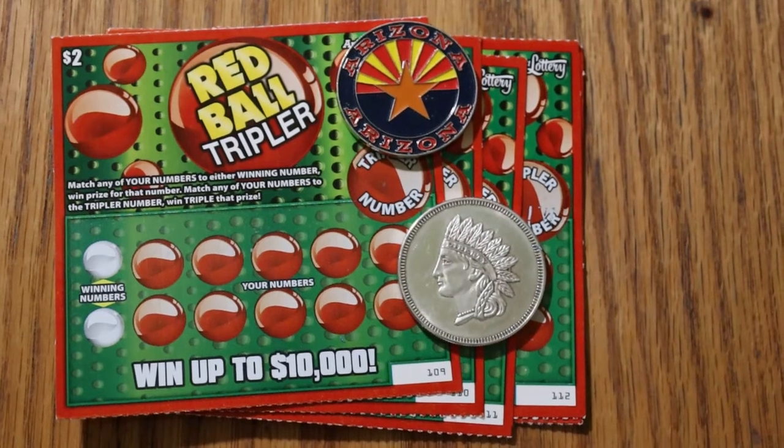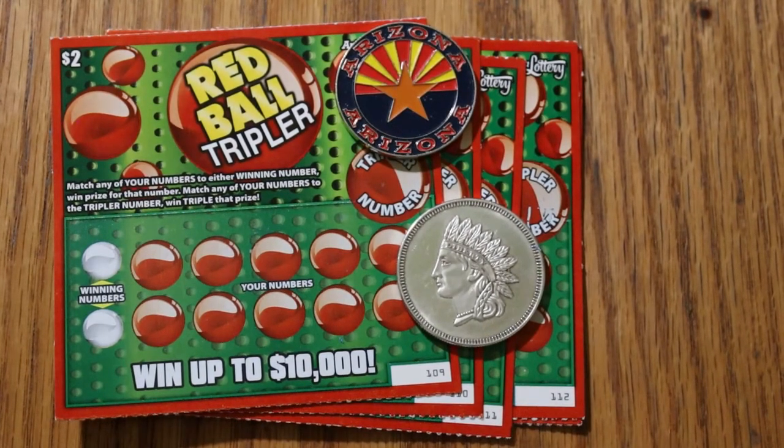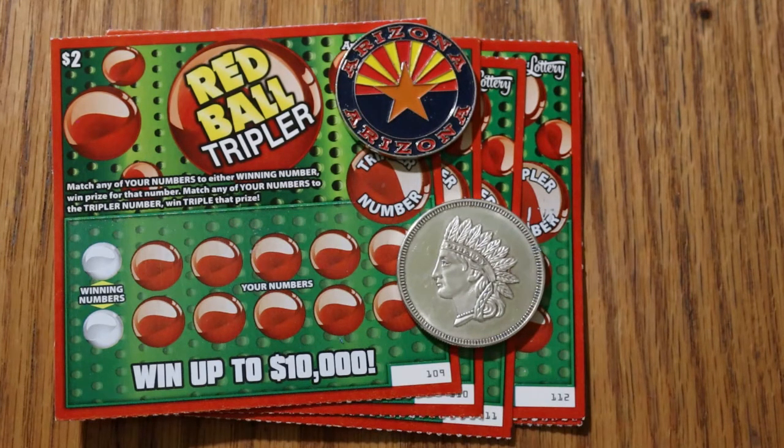What's up YouTube, AZ Scratchers here with another scratching session. Today we're going to do a little lowboy action. I have six of the Arizona Lottery $2 Red Ball Tripler tickets. It's a match-your-number game, and you win the prize for that number. Match any of your numbers to the Tripler number and win triple that prize. I've got tickets 109 through 114, the book number is 908-491, and the odds are 1 in 4.14.